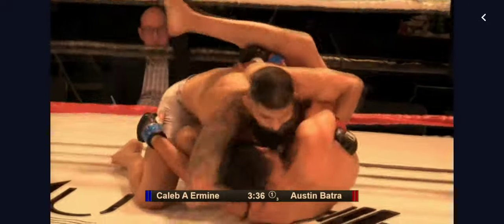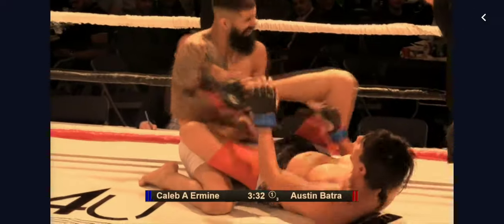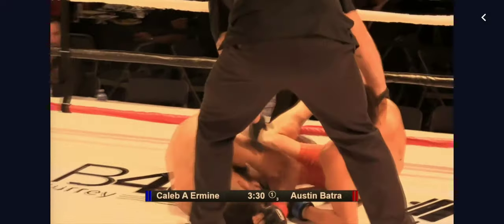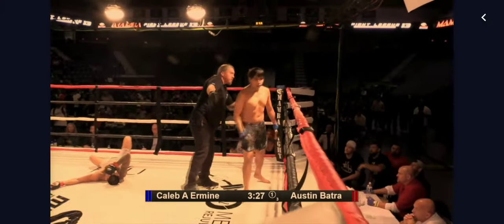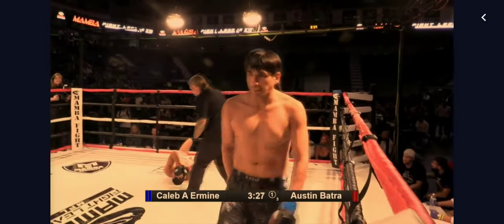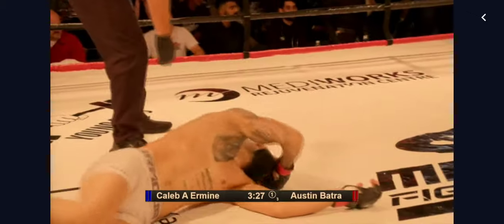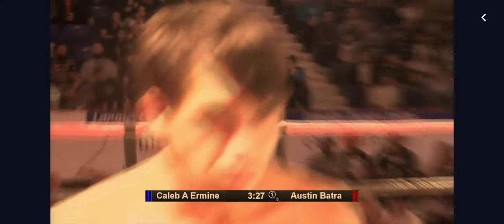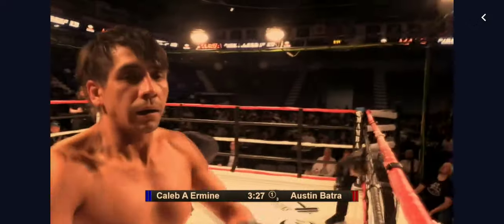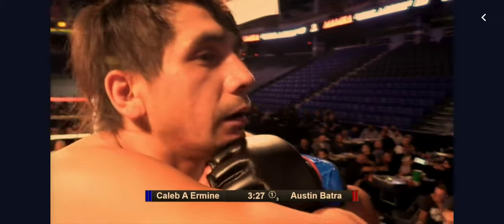He's got Irvine on the ground. Irvine trying to reestablish that guard. It looks like he might have gotten a toe in the eye of Batra, and that one looked like it stung. Certainly, that looked unintentional. Yeah, it looked like a grazing toe — it dug into Batra's eye, and he is on the ground, looks to be in considerable pain.